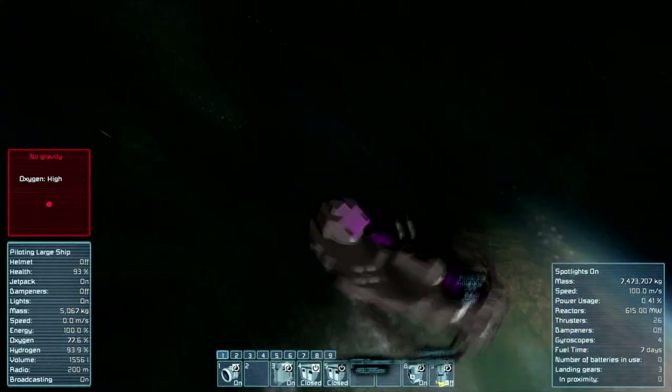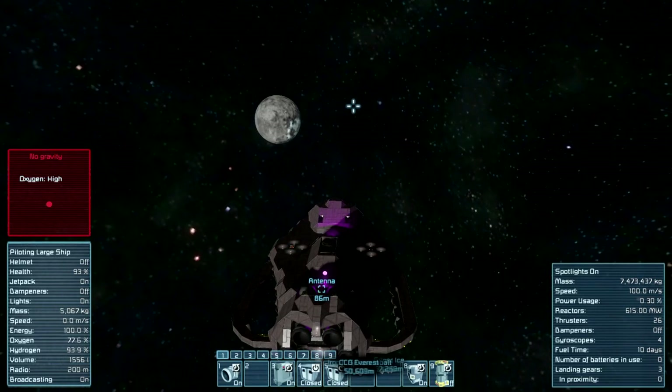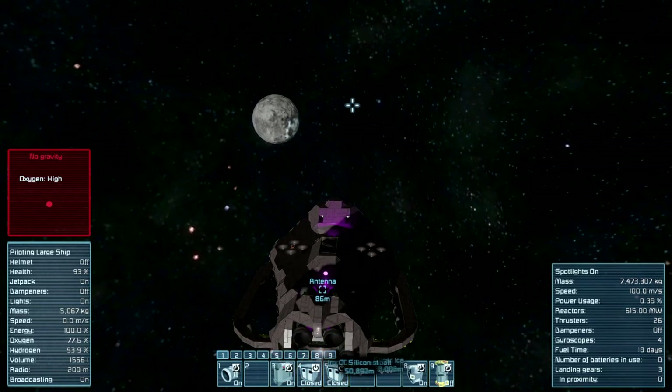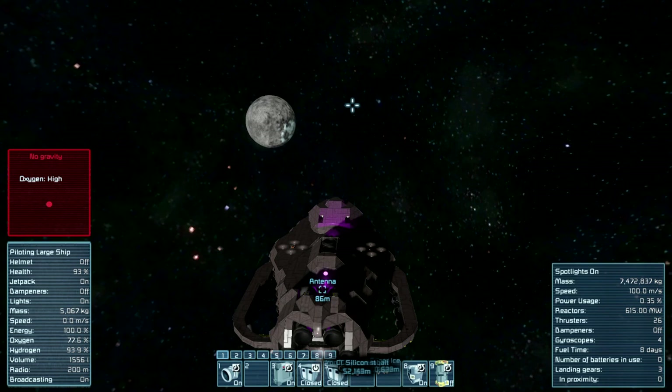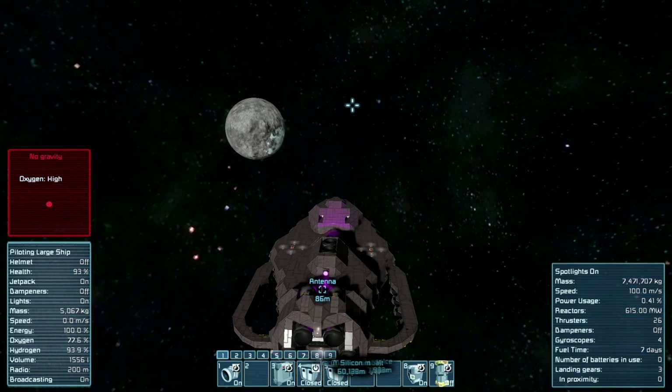The moon does have a little bit of gravity — it's not the same as the planet's but it's present. That's something I hadn't really accounted for. It makes sense that it does. It was a slow but relaxing trip in the general direction of the moon. You can see on the right-hand side, just below the center line, there's a white patch on the moon.